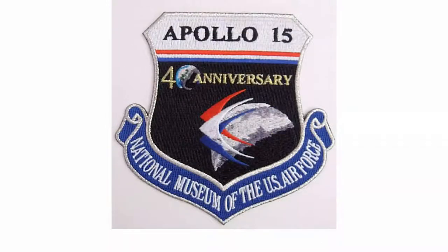On the 40th anniversary of the Apollo 15 mission, this commemorative patch was made. All three of the astronauts had a connection to the United States Air Force. The National Museum of the Air Force is featured on this memorial patch, as the command service module named Endeavour is on display at the National Museum of the United States Air Force.